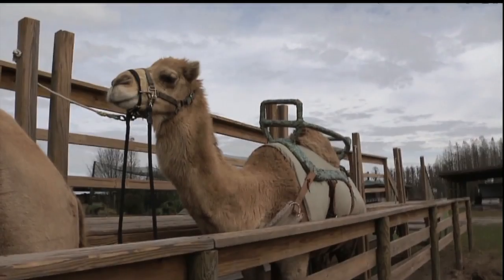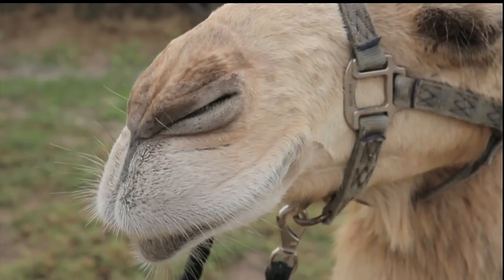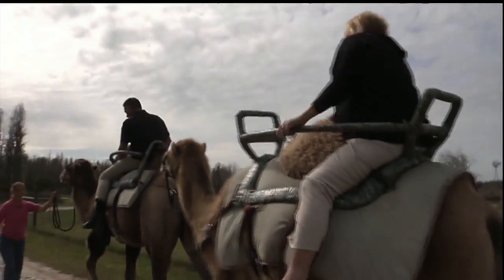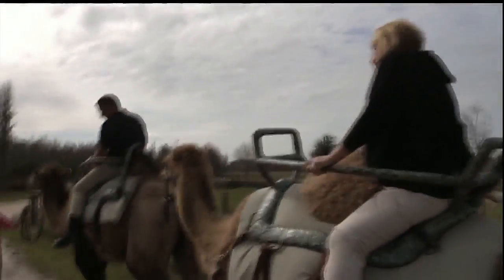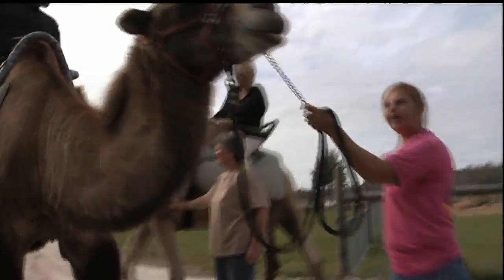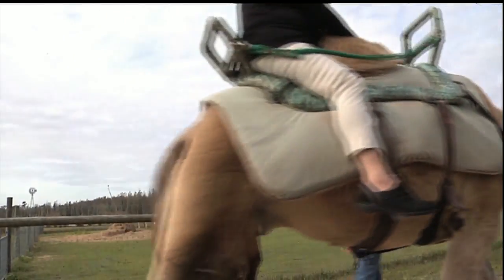Camels also have a secondary eyelid that helps keep sand out of their eyes, and their fur ears and slit-like noses serve the same purpose. There's an allure about a camel. They're very unique animals, different from a horse. I think they're smarter than horses. They're very affectionate — they recognize their names and come when they're called, just like a dog. I tell everybody these guys are my overgrown chihuahuas. Big puppies, right? Big puppies.